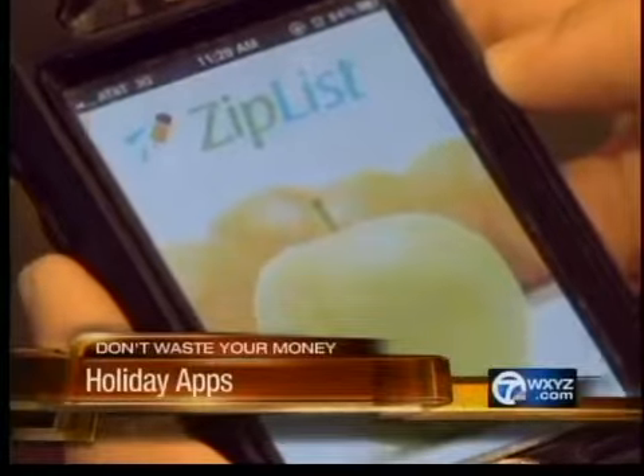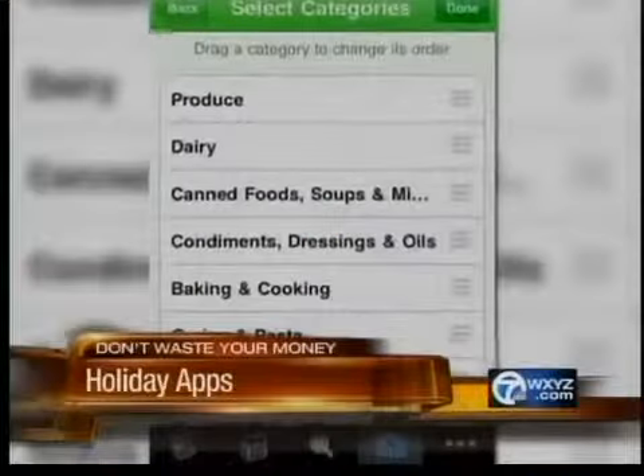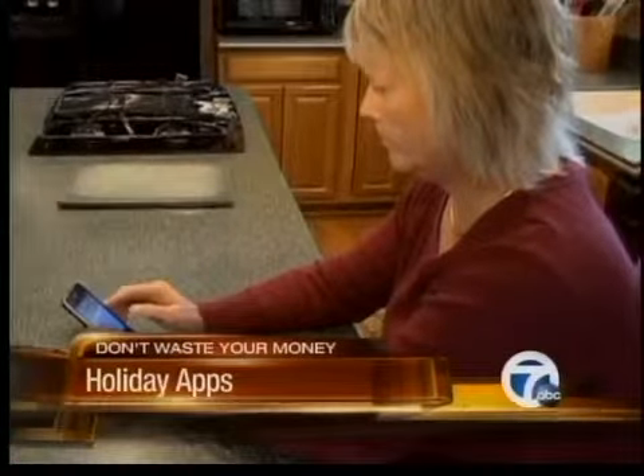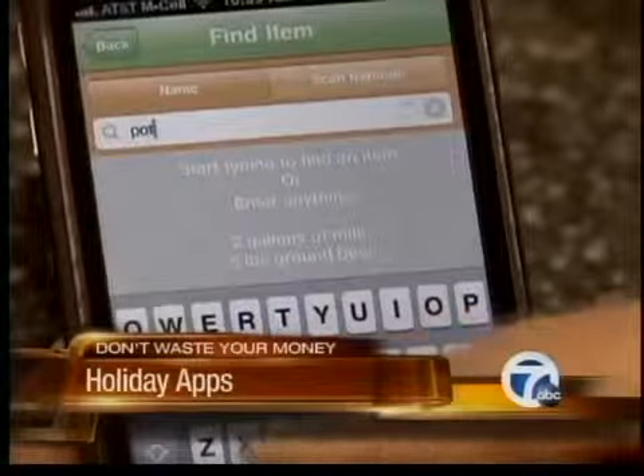You can also plan your holiday menu with Zip List, a digital grocery list that sorts your personal recipes by aisle. Pam likes the sharing feature best — say I'm out running errands and my husband thinks of something that he needs, he can actually add something to the list.